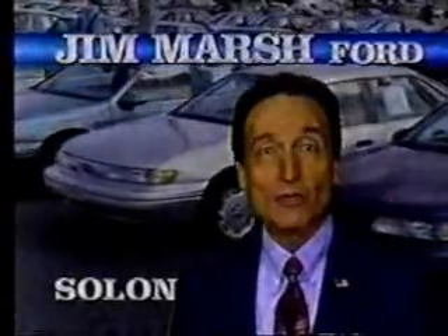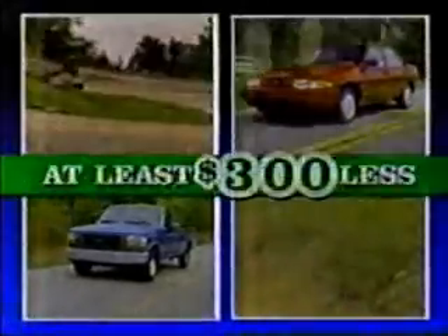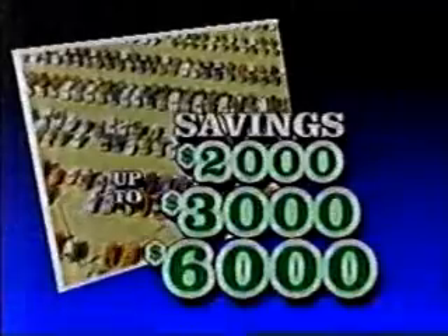Here at Jim Marshford, we are going for volume with a huge inventory. Over 450 cars and trucks to choose from. And our goal is to sell every one for at least $300 less than the competition for the same exact model. Savings up to $2,000, $3,000, even $6,000.